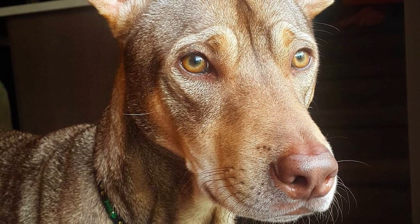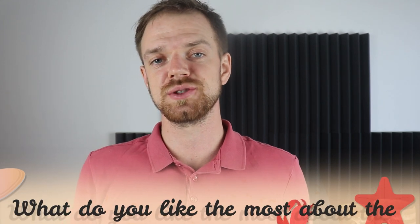Tell me in the comments what you like most about the Thelomian and what's your experience with this dog breed.